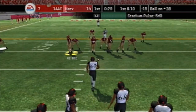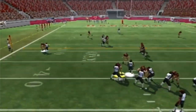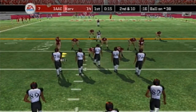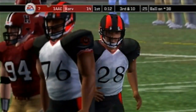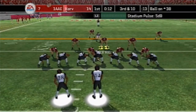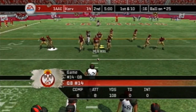First and 10 on the 38. Number 14 back to pass — incomplete, possible pass interference not called. Second and 10. Number 28 with a halfback pass — falls incomplete. Third and 10 on the 38. Number 14 back to pass — first down, number 1 gets it. A nice job getting the ball over there. First and 10 as we end the first quarter — Harvard leading 14-7.